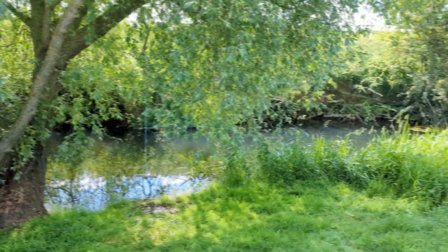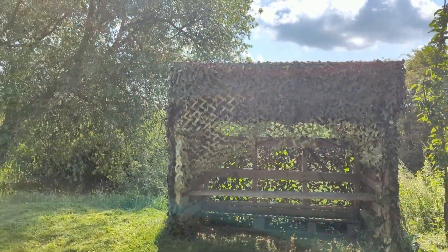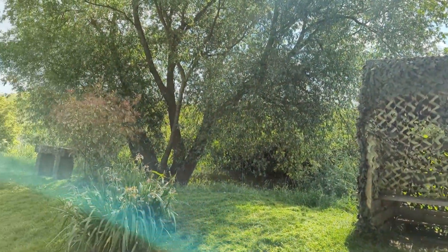Our hubby was really pleased to find a bird hide, still on site but just a step away from it near the river.